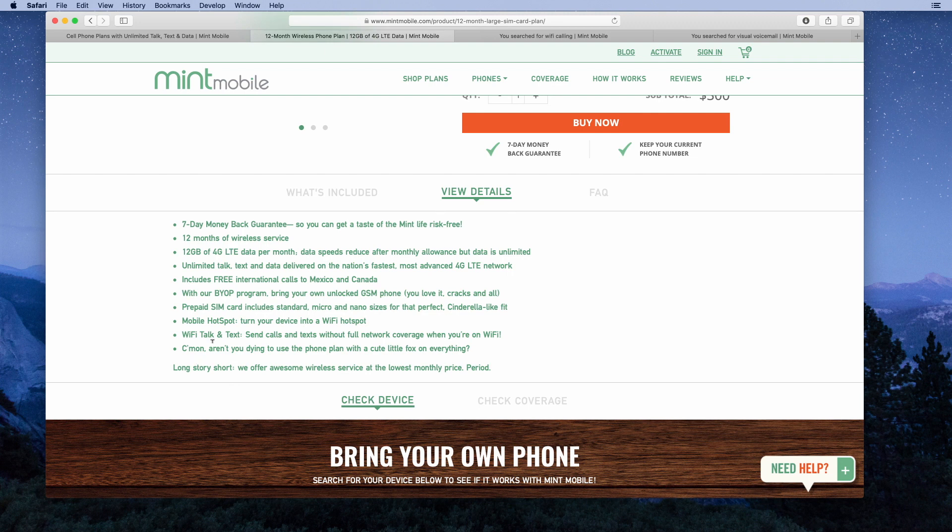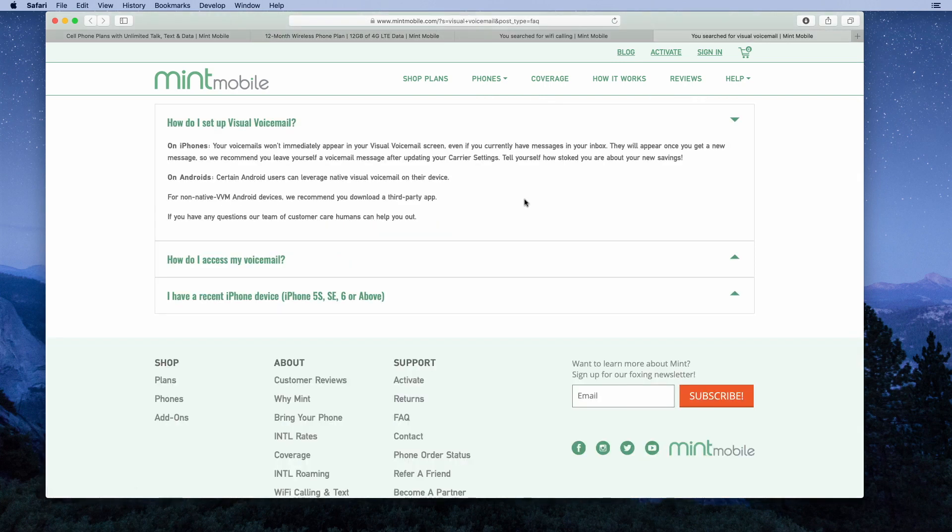One feature they didn't list here, but many people want, is visual voicemail. If you have an iPhone, they support visual voicemail — you may need to update your carrier settings to get it working. It's also supported on certain Android phones. You can contact their customer care team if you need help figuring out whether your phone supports visual voicemail or getting it set up.